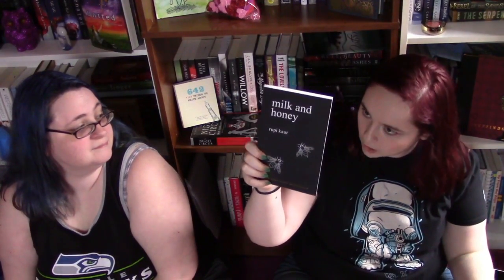So this next one I got is actually a book of poems — it's Milk and Honey by Rupi Kaur. The next book I got is actually kind of a cool one. I got this from a friend of mine, and it's It Ends With Us by Colleen Hoover.